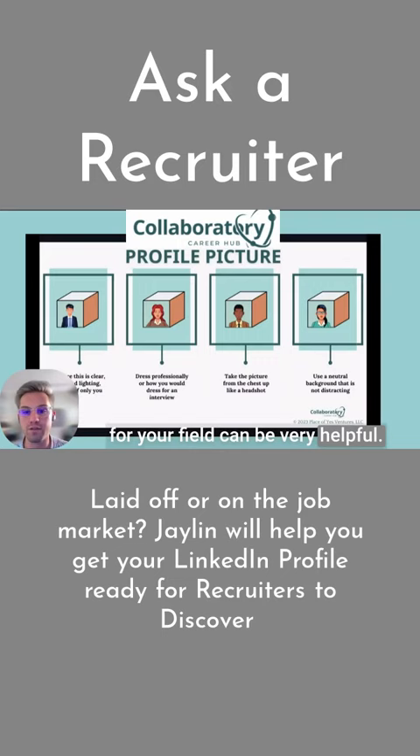The next thing is taking that picture. We want to make sure it's from the chest up — a nice shirt, dress, or maybe a blazer, things like that. We do recommend, and this is just across all fields as well as all LinkedIn profiles, having a neutral background that is not super distracting. That can simply be a plain color.